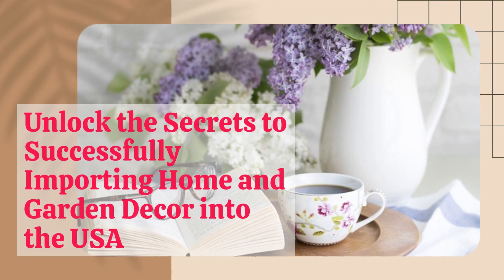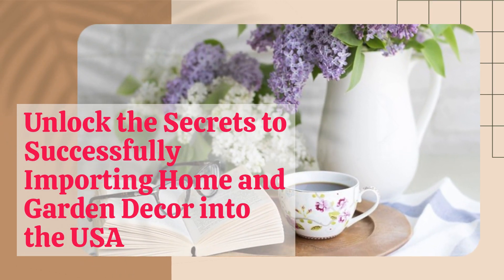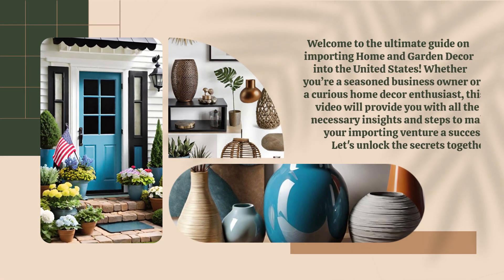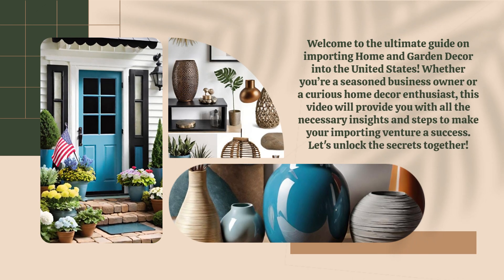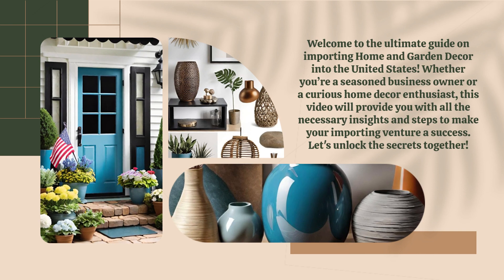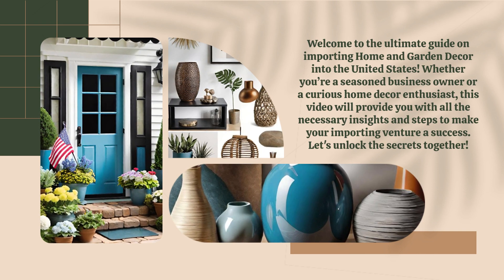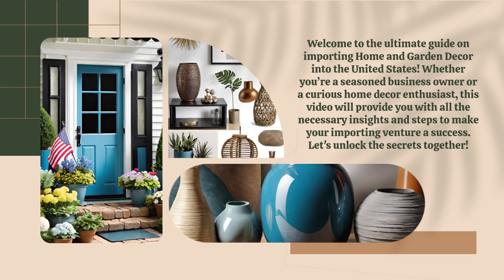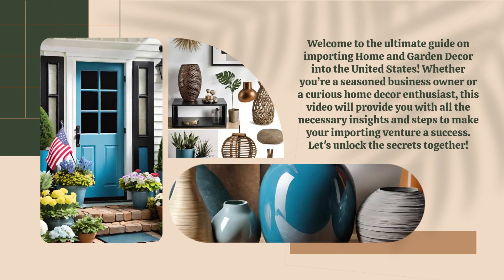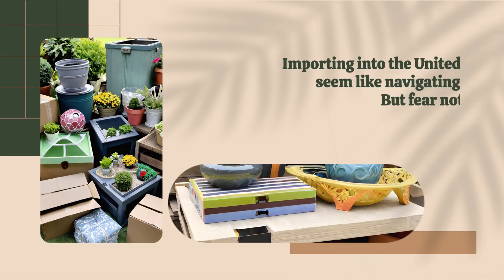Welcome to the ultimate guide on importing home and garden decor into the United States. Whether you're a seasoned business owner or a curious home decor enthusiast, this video will provide you with all the necessary insights and steps to make your importing venture a success. Let's unlock the secrets together.